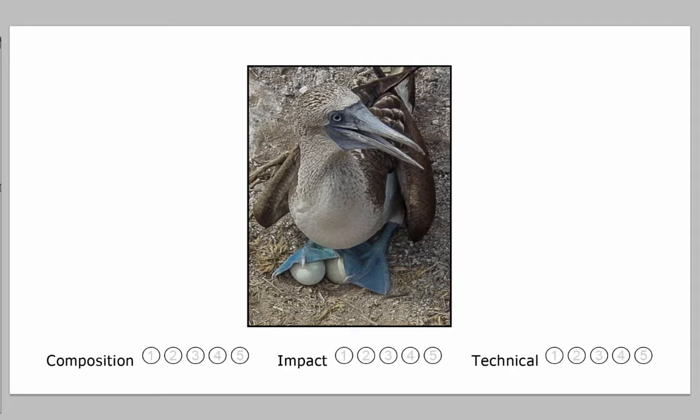I find it a very unusual angle. I just would like to see a change in composition, catch light in the eyes, and a little more sharpness. Composition: 3. Impact: 4. Technical: 2. So we've got Blue-Footed Booby with Eggs — a total of 9 points.